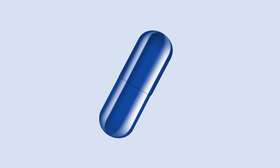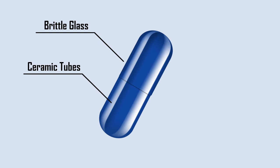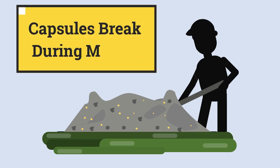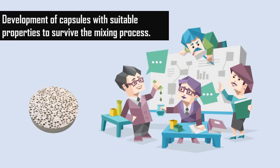To encapsulate these agents, materials such as brittle glass and ceramic tubes are generally used. It has been found that some of the capsules break during the mixing process. Researchers are currently focusing on the development of capsules with suitable properties to survive the mixing process and release the healing agent when cracks appear in the hardened matrix.